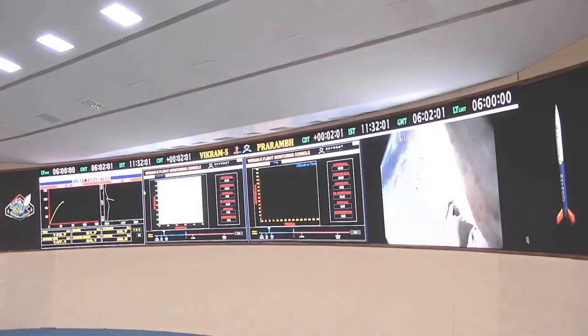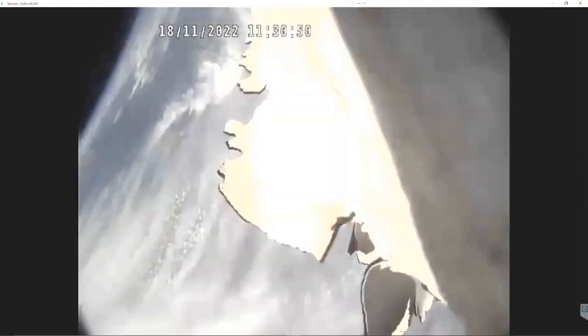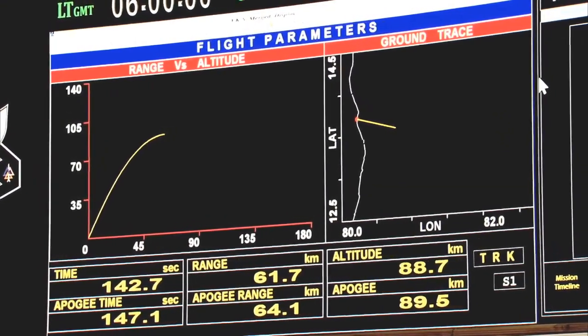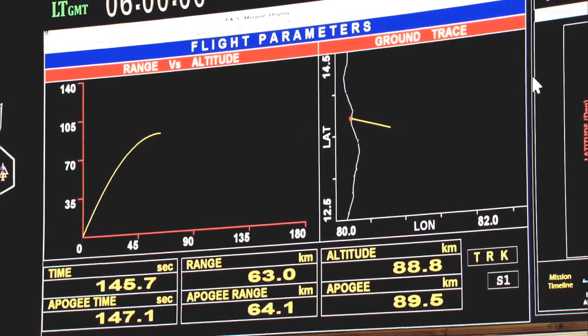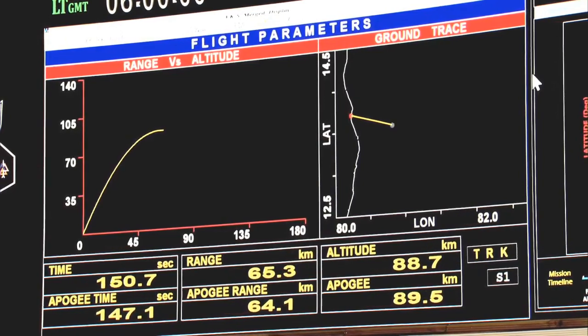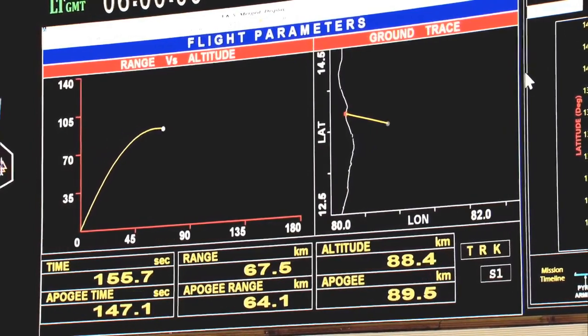We are at 86 km altitude — 85 km now — and slowly and steadily we are reaching our peak altitude. You can see the altitude profile being shown on the screens. Around 133 seconds have passed. We are very close to our peak altitude, now at around 88 km. Peak altitude performance has been reached at around 155 seconds.